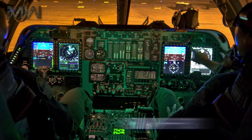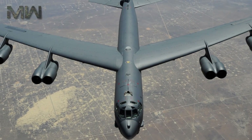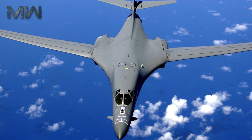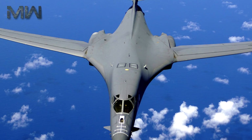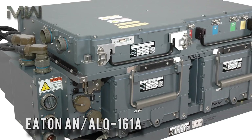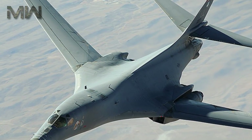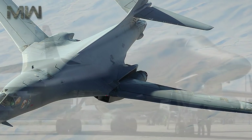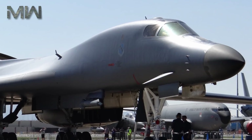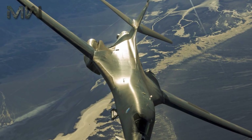The B-1's main computer is the IBM AP-101, which is also used on the Space Shuttle Orbiter and the B-52 Bomber. The computer is programmed with the JOVIAL programming language. The B-1's defensive electronics include the Eaton AN/ALQ-161A Radar Warning and Defensive Jamming Equipment, which has three sets of antennas — one at the front base of each wing and one at the rear-facing tail radome. Also in the tail radome is the AN/ALQ-153 missile approach warning system.